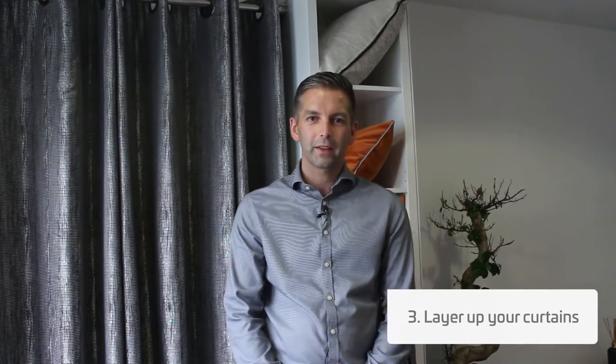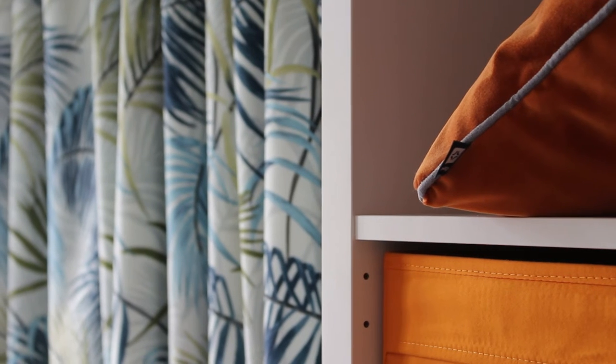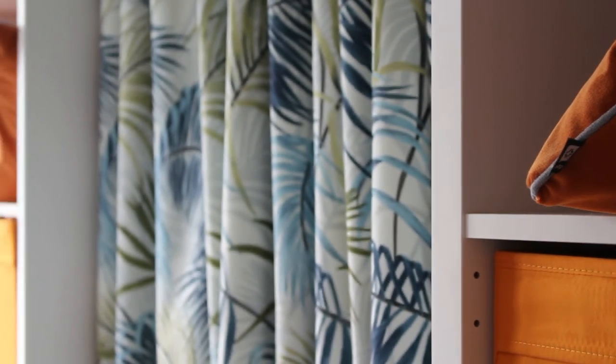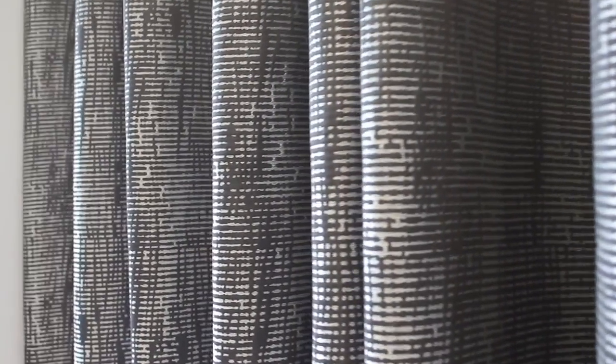Layering up your curtains is a great way to add another layer of protection against cold air and draughts. Not only does layering up your curtains add that additional bit of insulation, but the layered look can also be incorporated as a design element. For example, a statement curtain fabric over a door, or the inclusion of blackout blinds in complementary tones for an extra pop of colour.